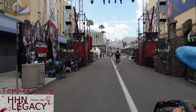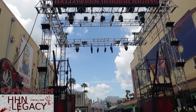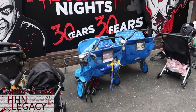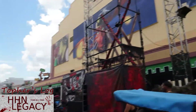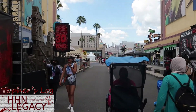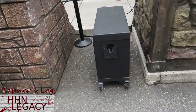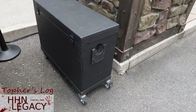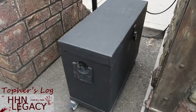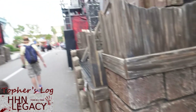Nothing really new to see in the 30 Years area, so we'll just move on. Of course, stroller parking — yes, we know. One thing to note though: we have a fog machine. Let the fog roll in for 30 Years. I'm pretty sure it's a fog machine.